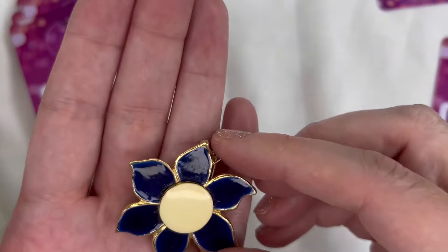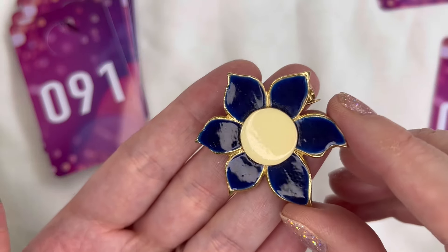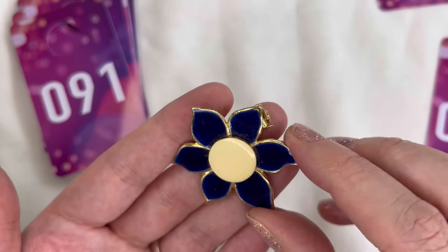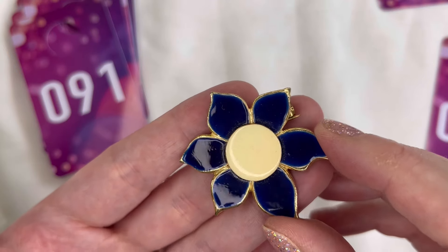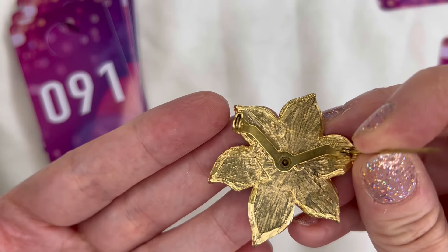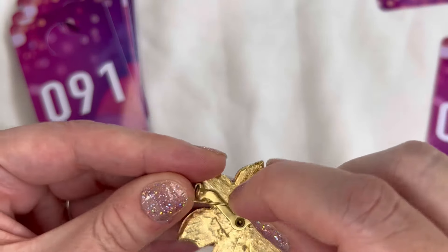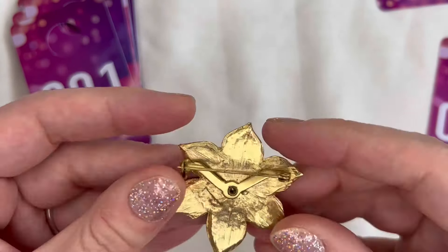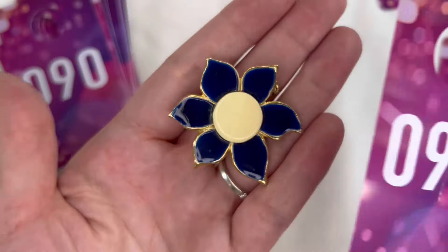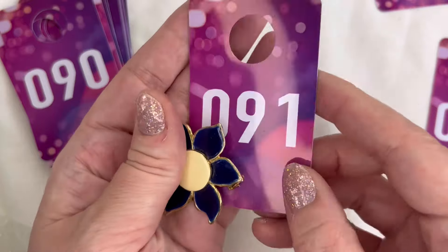Next up I have another brooch — this one just needs a little wipe down but it's a gorgeous blue enamel with a cream center on gold tone metal. I don't see any maker's mark on that one. The pin works well. We will do four dollars on that one — the flower brooch is number 91.